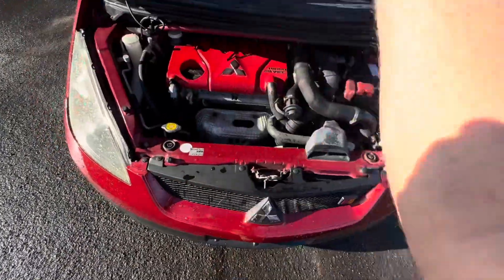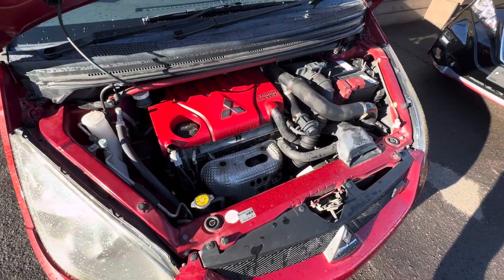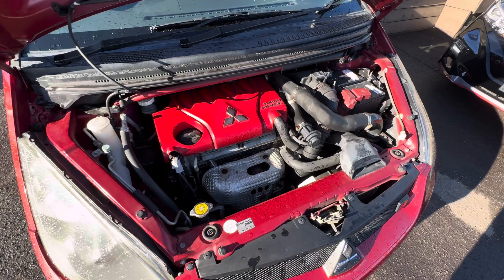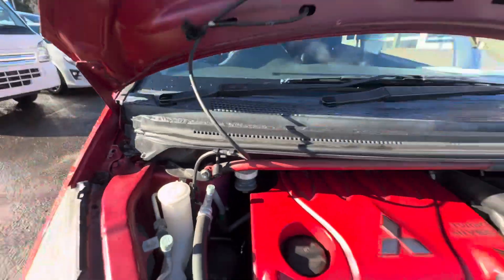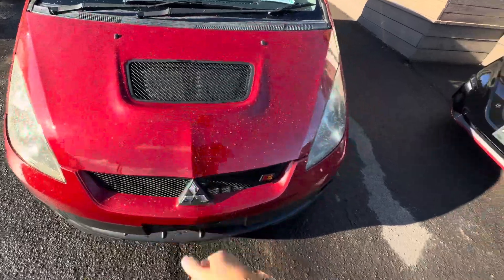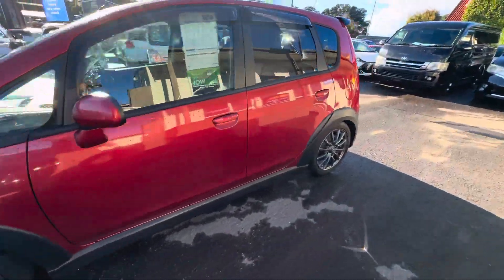Under the bonnet you've got the very cool turbo MYVEC engine — this one's fully serviced and is sitting on adjustable suspension. This vehicle has the Blitz adjustable coilovers; you can adjust the rebound damping on them to increase the ride firmness or the responsiveness of your turn-in.